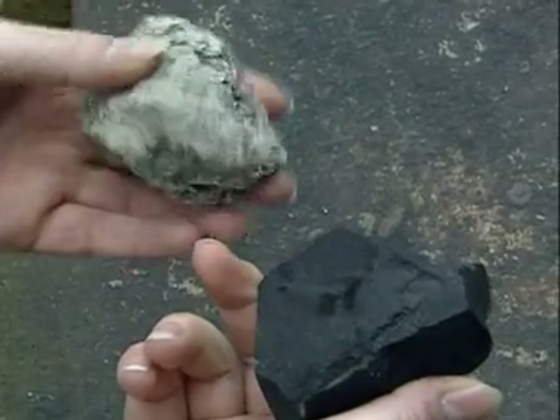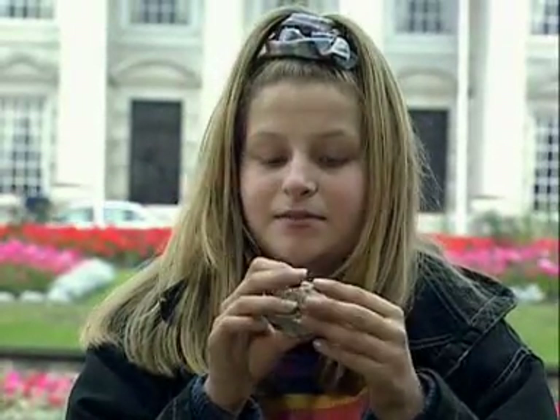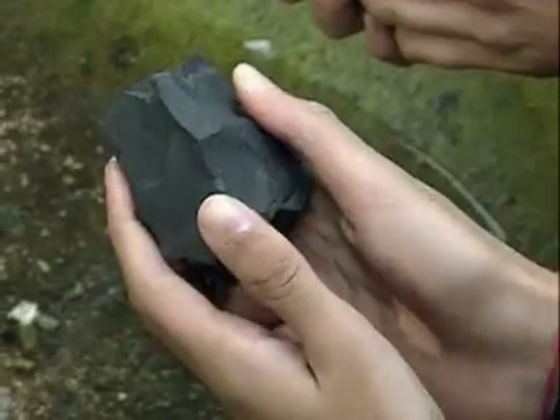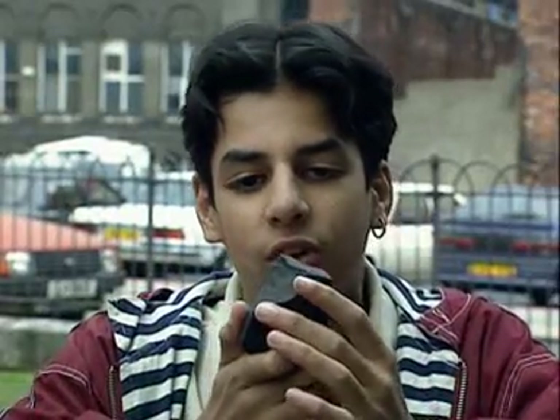These two rocks both came out of the top of a volcano, but they're totally different. One is really light, kind of like a sponge but hard. The other one's all jagged, heavy, a nice colour — it looks like coal but it's not coal.